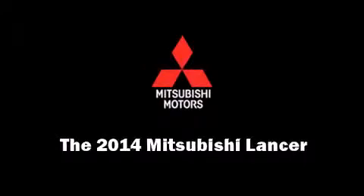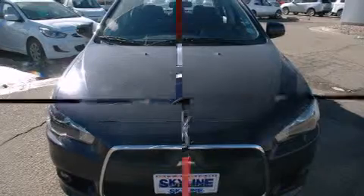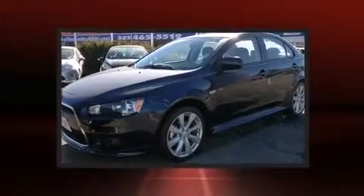Discerning drivers will appreciate the 2014 Mitsubishi Lancer. This four-door, five-passenger sedan will allow you to take command of the road with confidence.